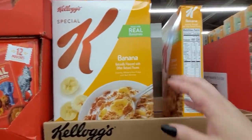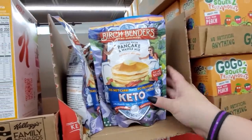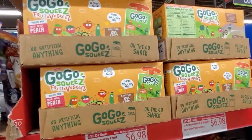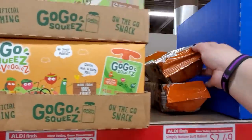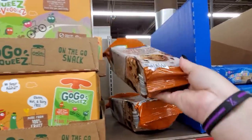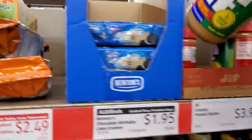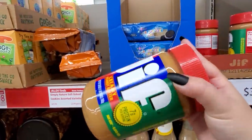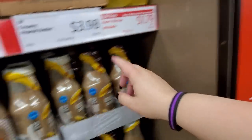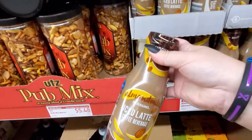Special K Banana $2.99. They got the Pancake and Waffle Mix Keto $5.98. Go Go Squeeze Veggies $6.98. Assorted Cookies — they only have two left — Peanut Butter Chocolate Chip Soft Baked $2.49. The Birthday Cake Creams $1.95. They got Jif Peanut Butter, the large size, 28 ounces for $3.98. Lemonade $1.79. The Iced Latte Coffee Beverages for $1.89.